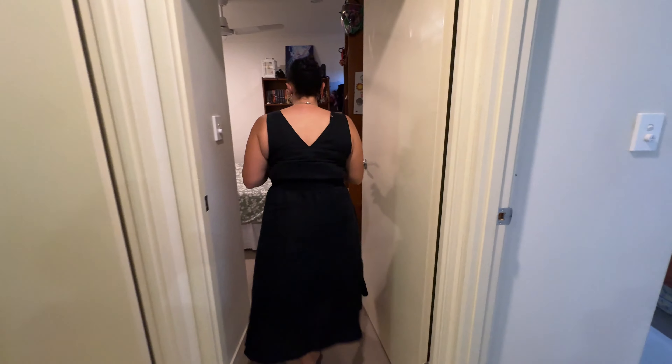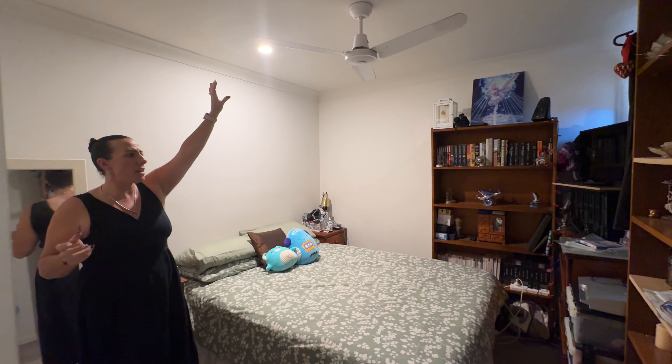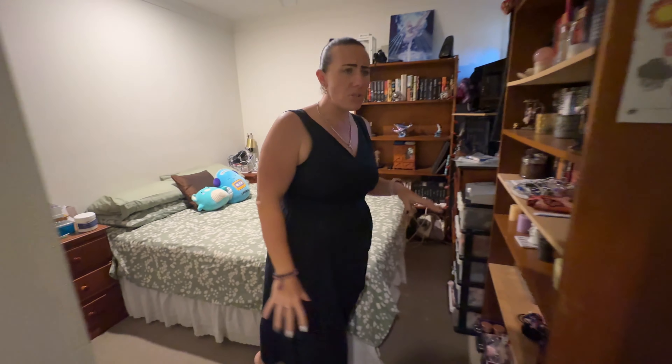Into our second bedroom, which is decent in size. You've got a ceiling fan and double built-in robes. Both bedrooms are carpeted.